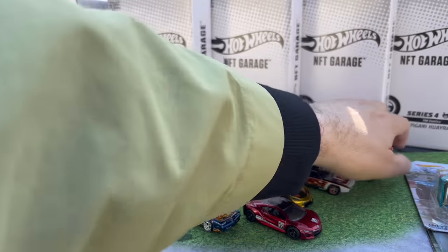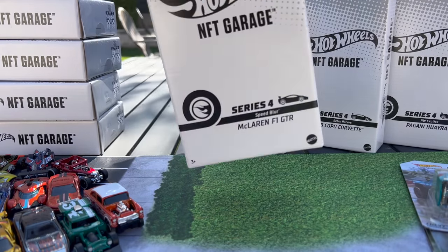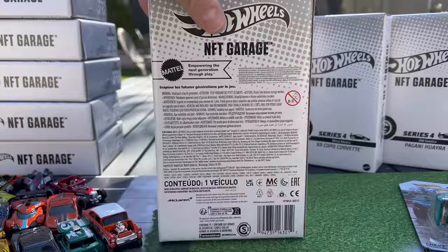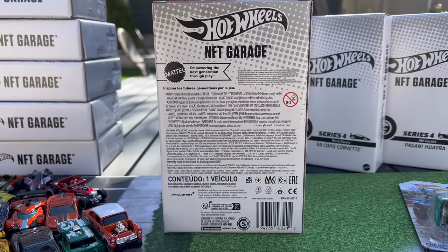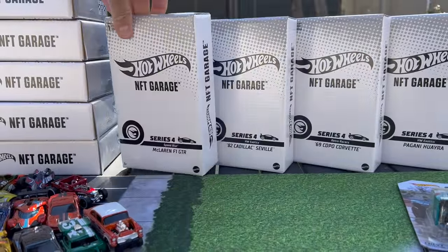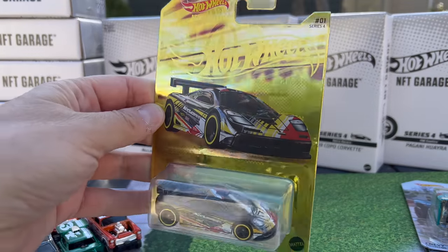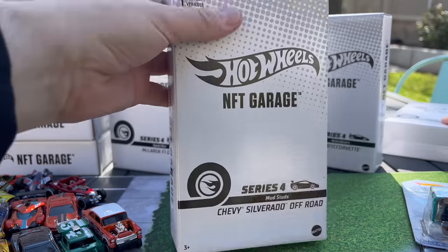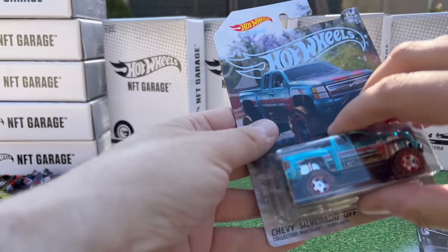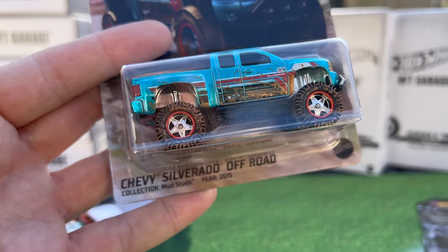That is Series 3. Let's get into Series 4. When you get these — when you redeem them — they come in this very plain black and white box. It kind of doesn't unveil what's inside. There's where your barcode is, all the other information, all the legalese. That's your total package — just a cardboard box sealed with a sticker. I've already cut those open. And then what's inside is something completely different — obviously a crazy cool card. This is the Chevy Silverado Off Road. It comes in a protector — I just took the protector off.